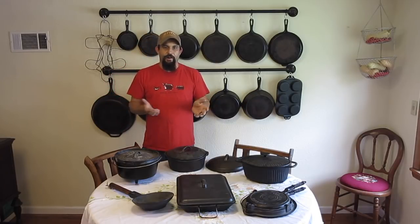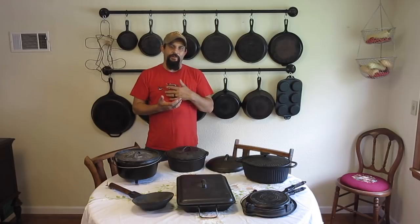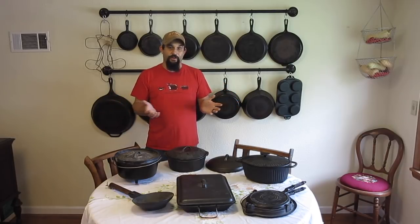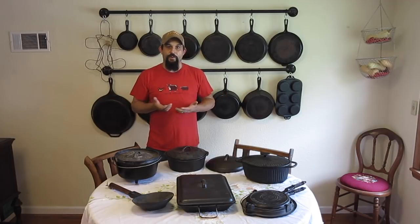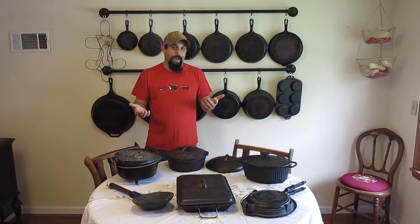About three or four years ago, Sarah and I made the decision that we were going to give up all of the so-called non-stick cookware — all of the stuff covered in Teflon or other chemicals that are supposed to make life easier. The decision to do that was really twofold. One, we read a lot of reports about how dangerous that stuff can really be for your health, both with it flaking off into your food and the fumes that come up when you heat it up and breathe them in. The other thing is we were just sick of having to replace all of our cookware every five or so years.